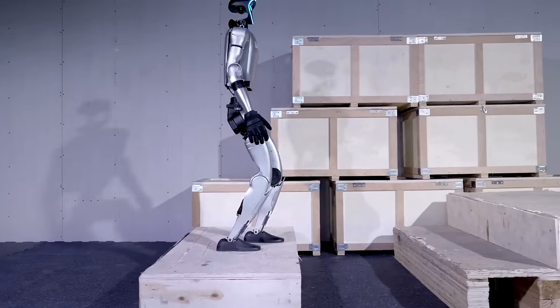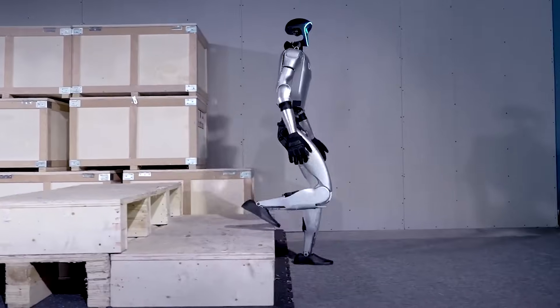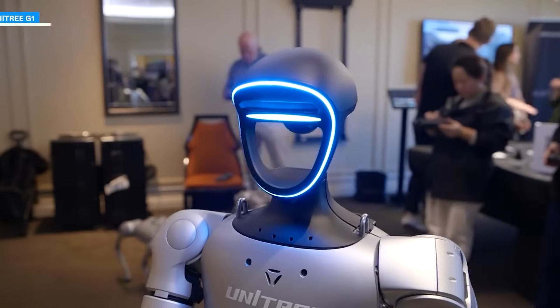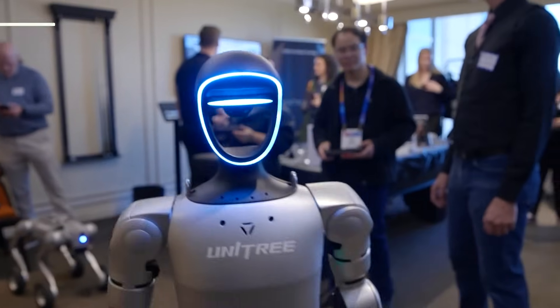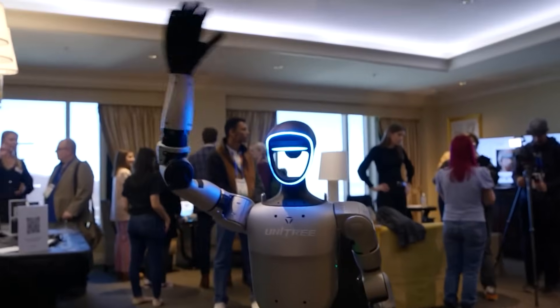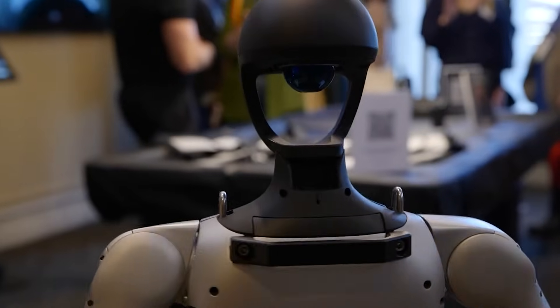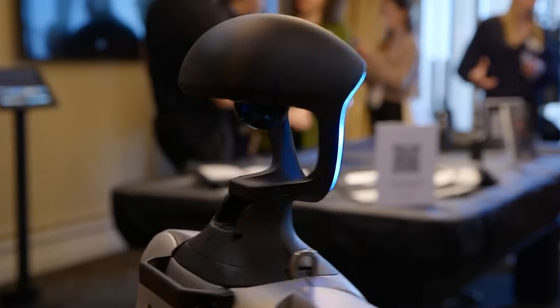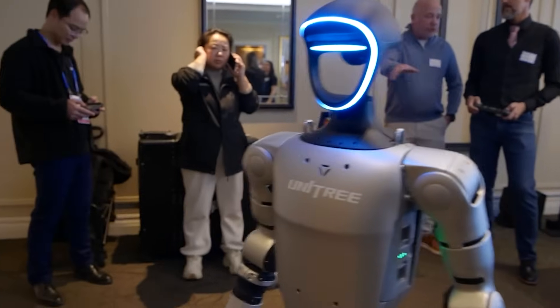G1 is engineered to perform a range of tasks that require precision and agility. Its advanced sensors and control algorithms allow it to execute delicate maneuvers, from shaking hands and walking backward to performing acrobatic feats such as flips. Such dynamic capabilities not only enhance its utility, but also elevate the standards of robotics design.